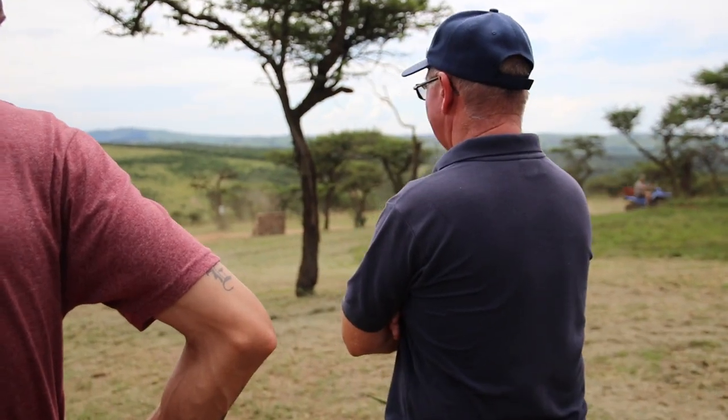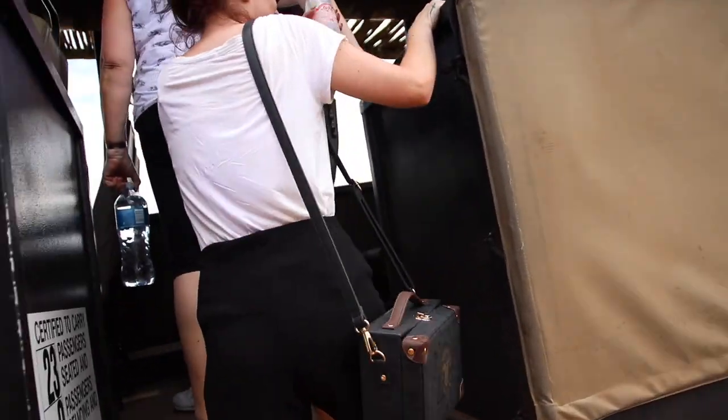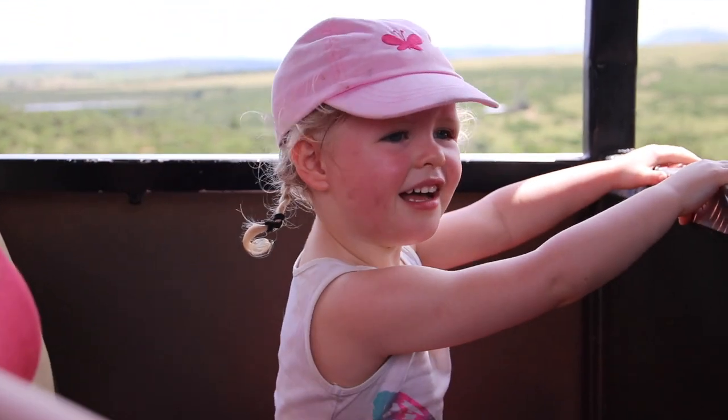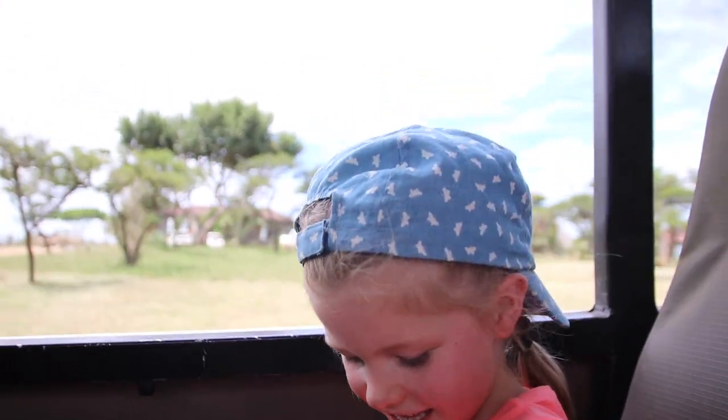Here's our tour guide right here getting himself ready for the big trip. Uncle Rod's joke blog coming soon to your doorstep! Here we go, we're going. Scarlett, are you excited? Are you ready? Safari time, let's go!